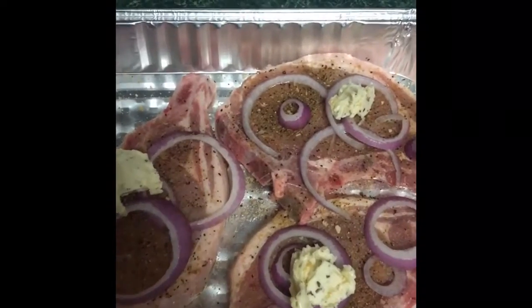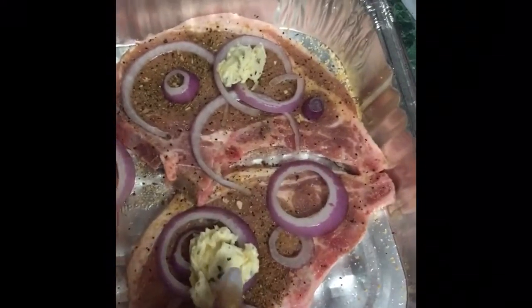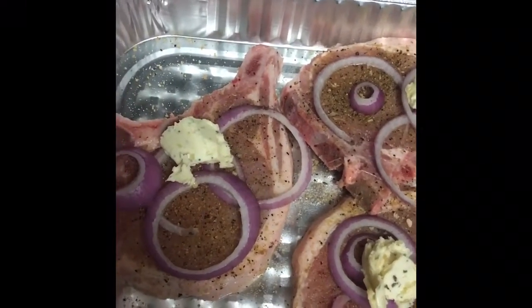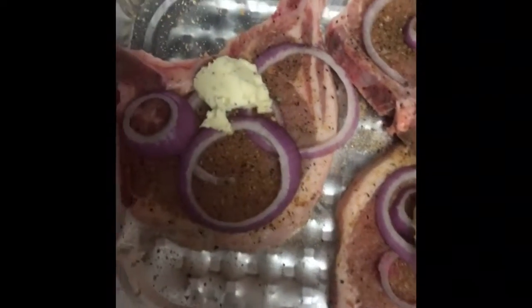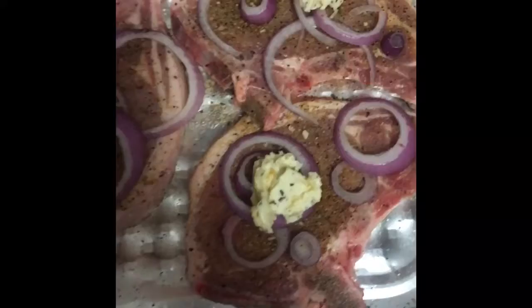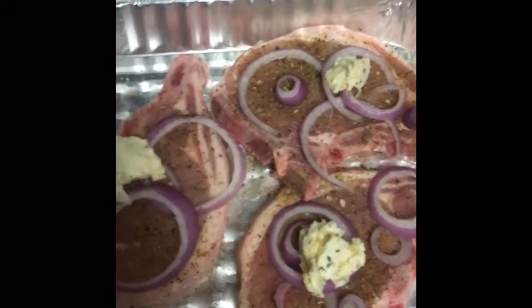I cut up some red onion — you can use red, yellow, or white, whatever you prefer. On top I have garlic butter that I made myself. I'll put the recipe in the description below. I use it to cook all my meats and veggies. I'm going to pop this in the oven at 350°F for 30 minutes.